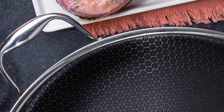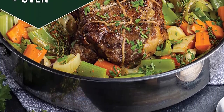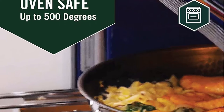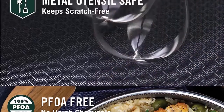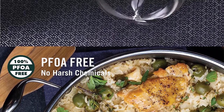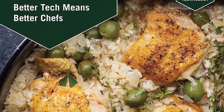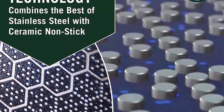Why Choose Hex-Clad? Featuring a patented laser etched hexagon design and tri-ply construction, Hex-Clad is PFOA-free, oven safe up to 500 degrees, stovetop and induction range ready. It features stay-cool handles for a premium cooking experience. High quality materials: tri-ply construction with stainless steel as the first and third layer for sturdy non-stick features, while aluminum in between conducts consistent, even heat distribution.